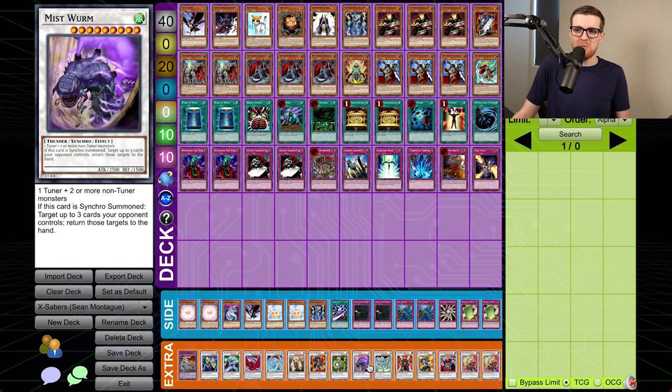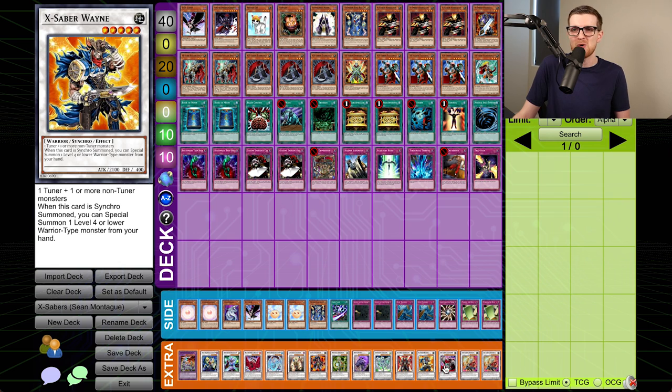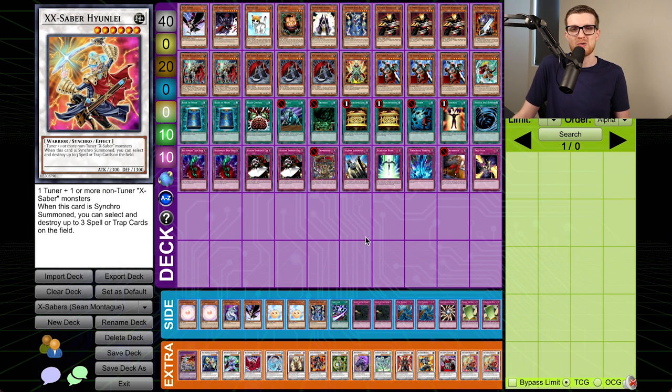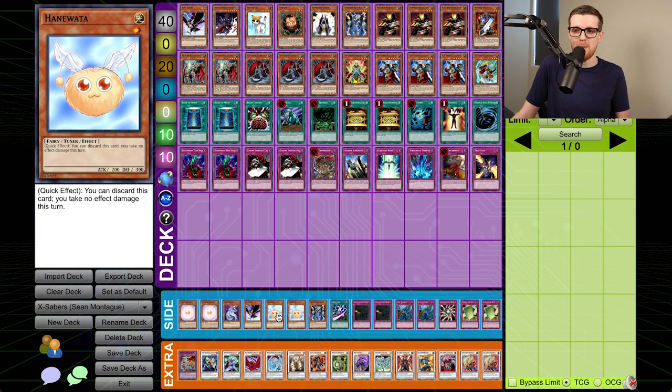Let's go ahead and move on to the extra deck — I think at this point we've seen most of these cards. X-Sabre Wayne is kind of new, but aside from that, everything else in here is pretty standard. For the side deck, this is actually going to matter immensely going up against Joseph. We've got two Consecrated Light, a Cyber Dragon, another DD Crow — this is 100% coming in — and two copies of Hanewada. This is a contingency against Frog FTK specifically. As a quick effect, you can discard this card and you take no effect damage this turn, which means we don't die to Mass Driver.